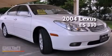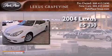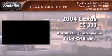This is a 2004 Lexus ES330. This four-door sedan has an automatic transmission and a 3.3-liter V6.